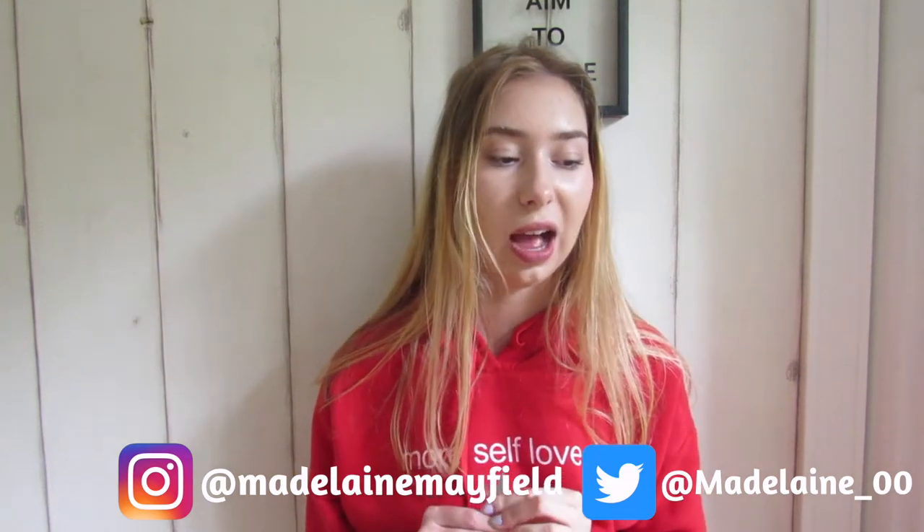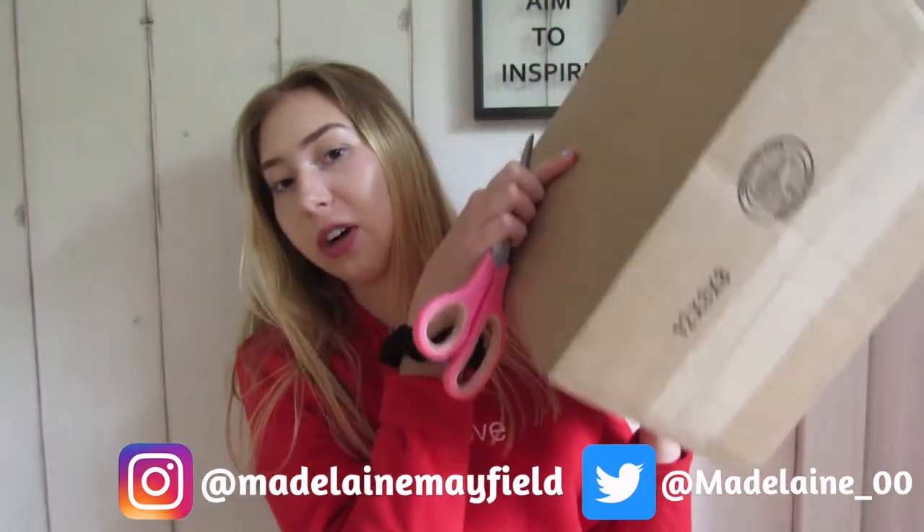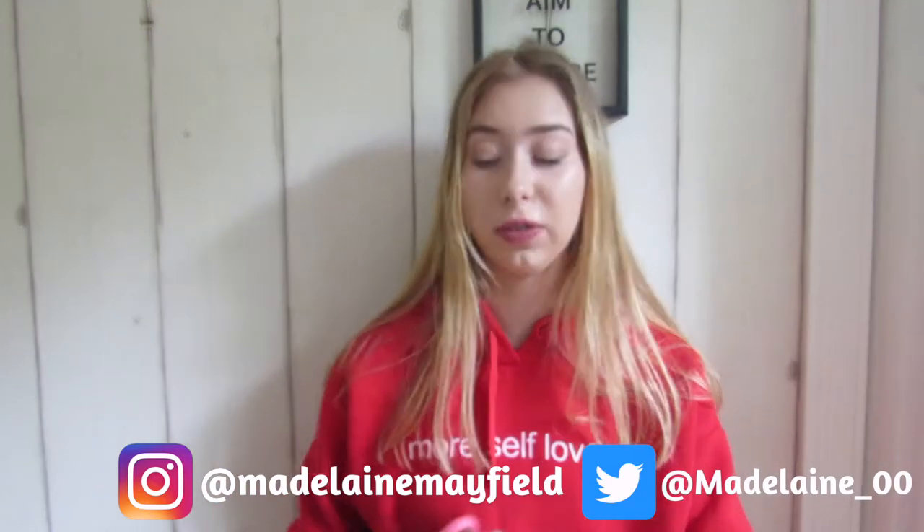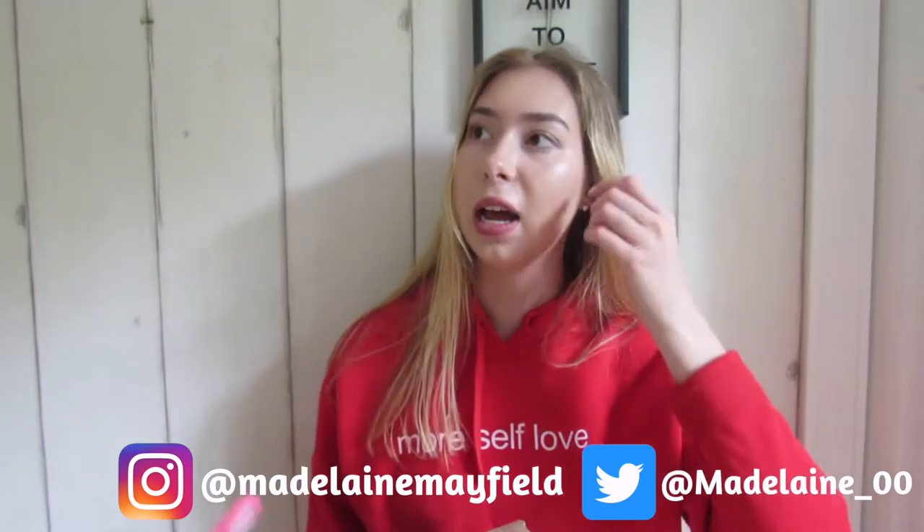I'm super excited to show you guys what I got in this package. I just got back from school and I saw this in front of the door. I did not expect it to come because it was supposed to come on Tuesday, but it's here and it's Friday. Things really came four days early — it's a sign because I really need this. So I'm just gonna unbox it and show you guys.